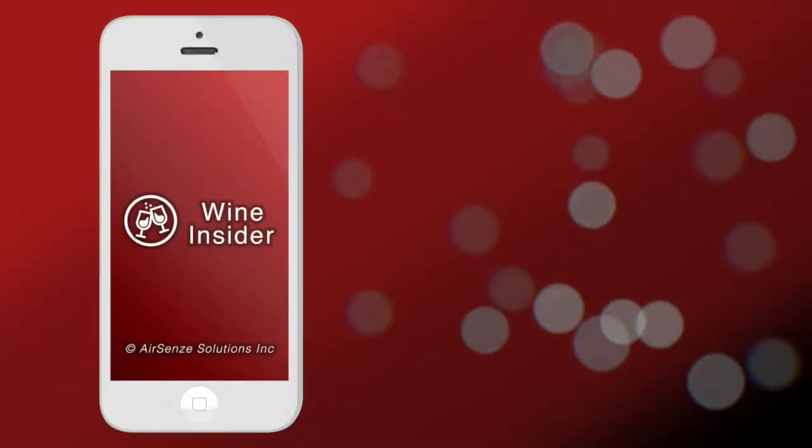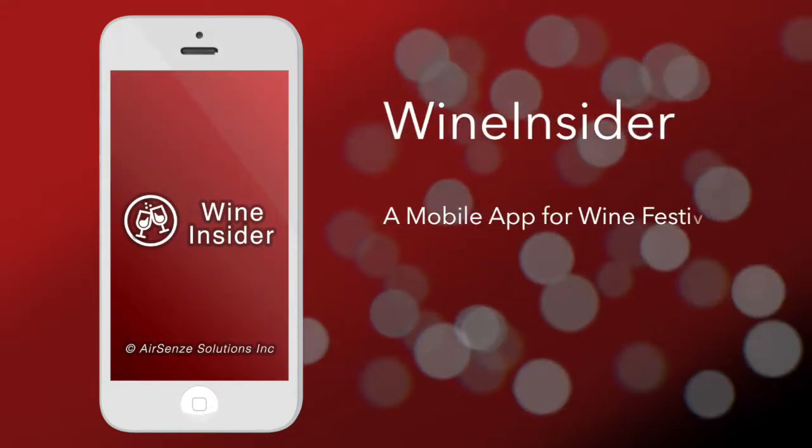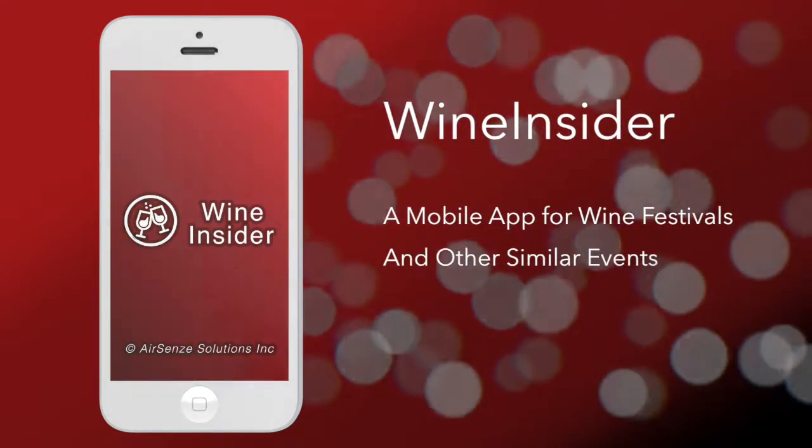And would you recommend this app to be used by all the customers in all the wineries? Absolutely. I wish that we had this every wine festival that we did. This is incredible. Wine Insider app can be easily extended to work at other wine festivals or similar consumer-focused events.